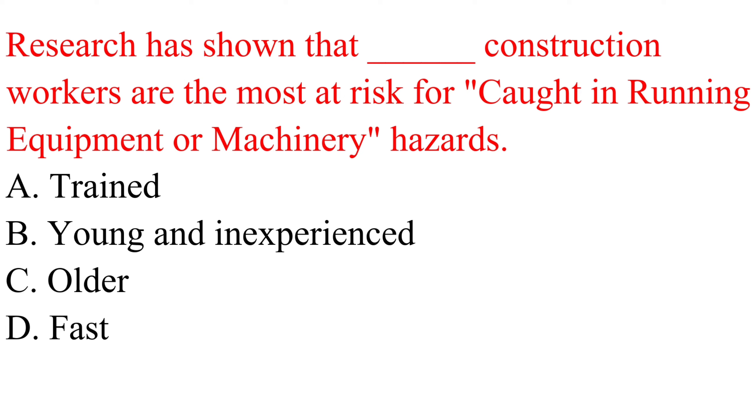Question. Research has shown that — construction workers are the most at risk for caught-in running equipment or machinery hazards: a. Trained. b. Young and inexperienced. c. Older. d. Fast.